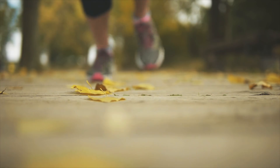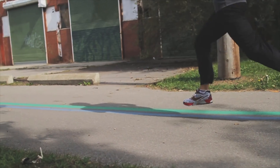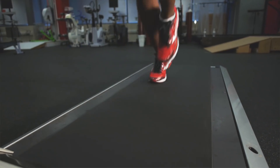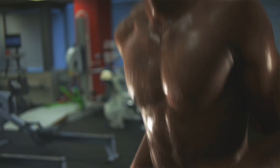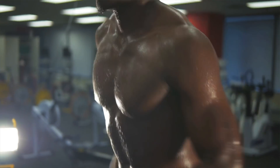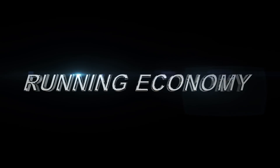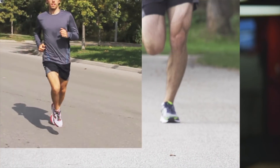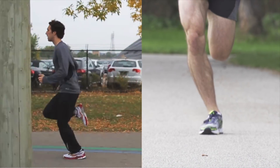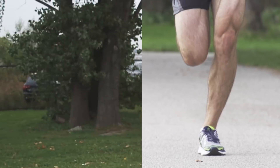Improving your running technique is one of the easiest ways to run faster and farther. Basically, the more efficient your stride, the less effort you'll have to exert. Good running mechanics increases how efficiently you convert the energy from your muscles into forward motion. When you improve your technique, you optimize the energy cost of running, or running economy. Running economy is the amount of oxygen used in relation to the distance traveled. A good way to optimize your running economy is to use technique that eliminates any motion that doesn't drive you forward.